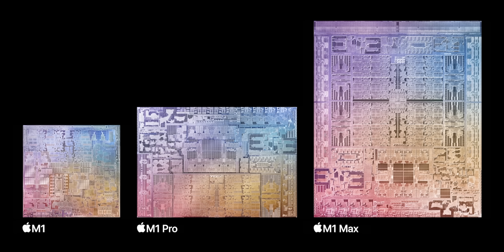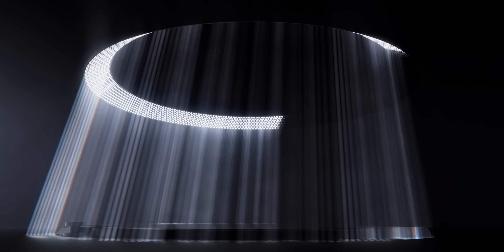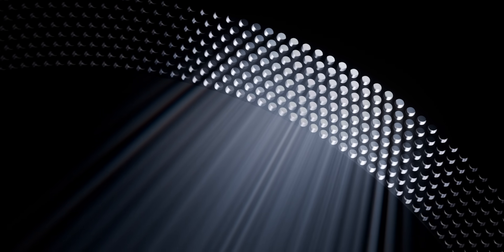I already thought the M1 was crazy. Then we got Pro, then Max, and now we have Ultra — this massive tower of performance. I've been using the M1 Max MacBook Pro for a good few months now, and not once have I felt like I've hit the limit. And now they just threw two of those together. The Mac Studio is possibly the most insane machine ever made for creatives.